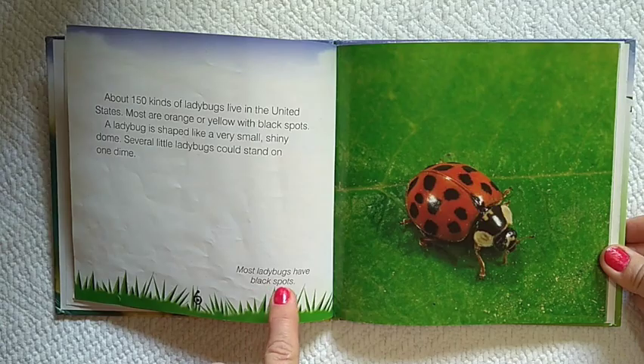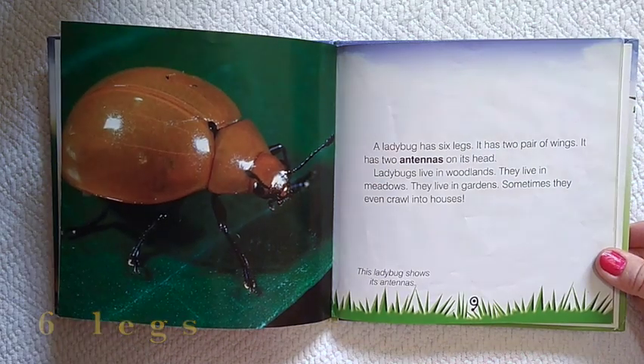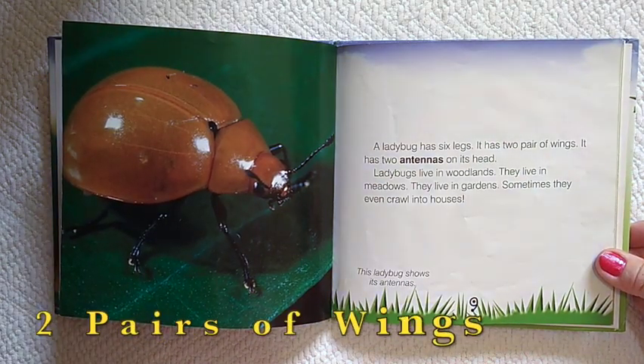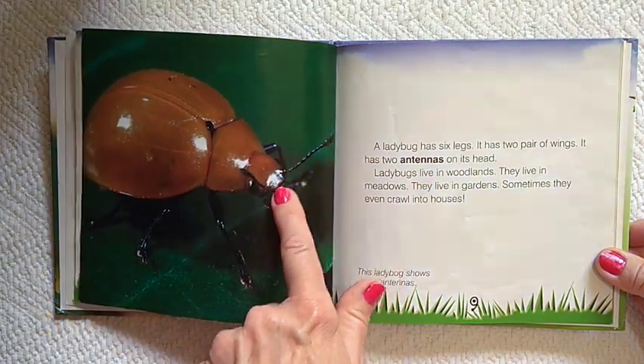Most ladybugs have black spots. A ladybug has six legs. It has two pairs of wings. It has two antennas on its head.